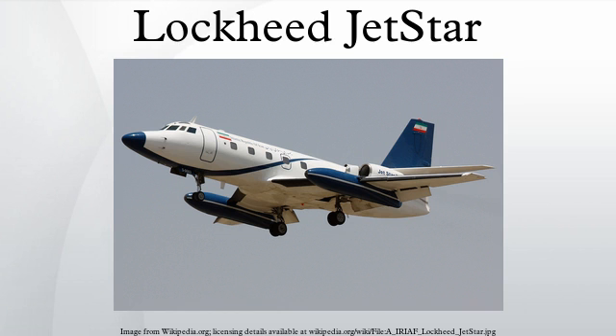The VIP transport fleet occasionally served as Air Force One during the 1970s and 1980s. Several other countries, such as Germany and Canada, have used military Jetstars as transports for their heads of state, heads of government, and other VIPs.